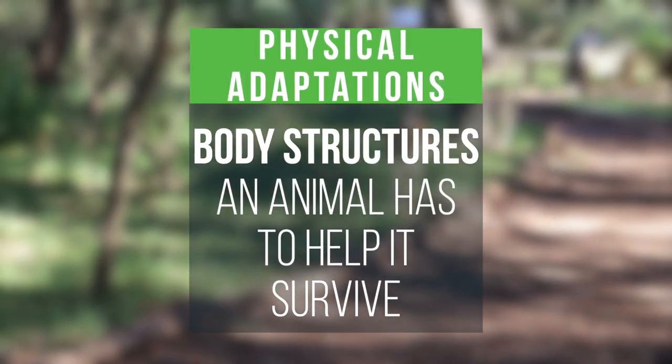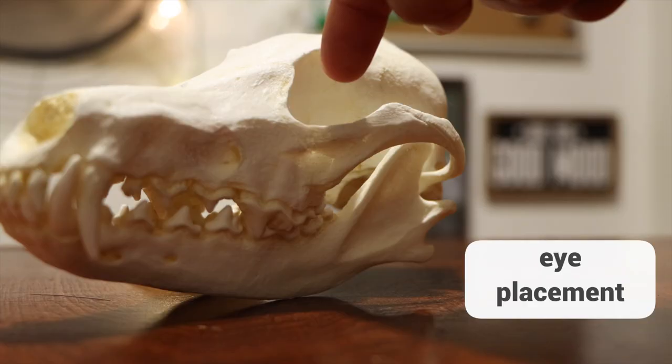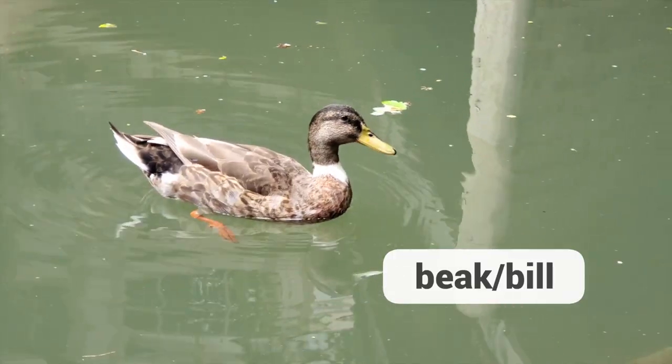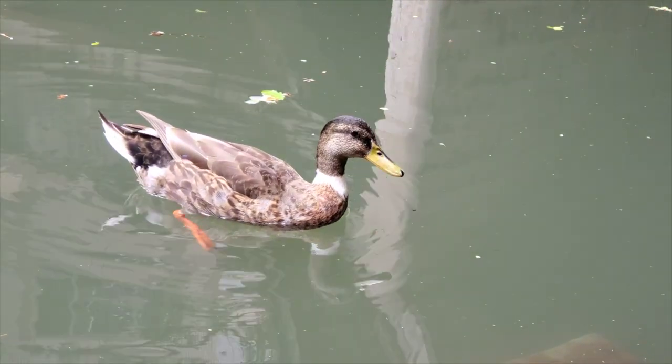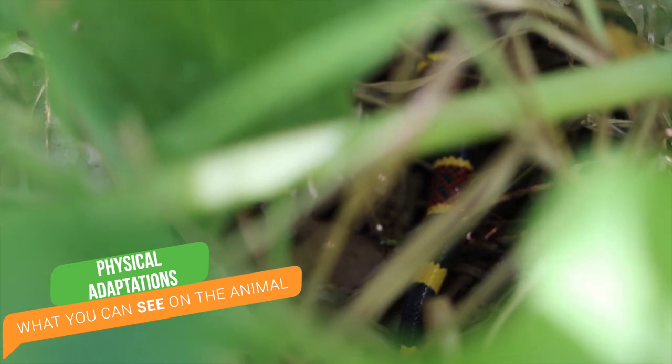Physical adaptations are body structures the animal has to help it survive. Think of fur, eye placement, teeth, shape of the animal, size, claws, beak type, and much more. Remember, physical adaptations are usually the things that we can see on the animal.